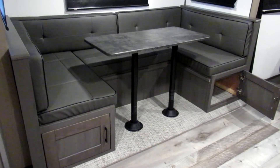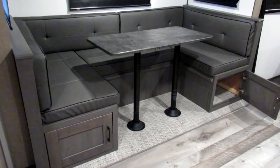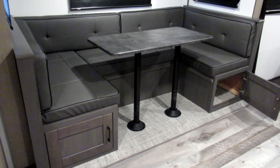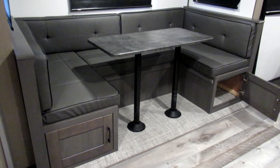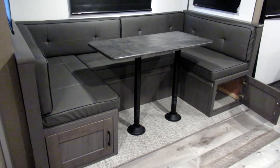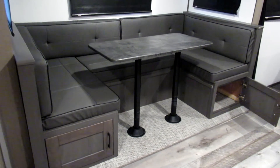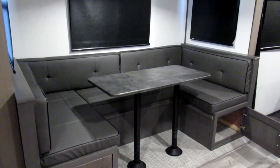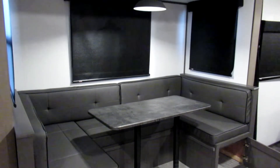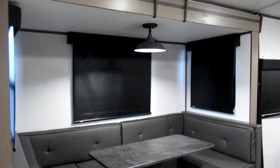Taking a look at the slide out, it comes with a huge U-shaped dinette that even comes with cabinet storage space underneath. The dinette table goes up and down, and if you take the table down you can convert the dinette area into one large bed. Above the dinette table you'll see the light fixture.